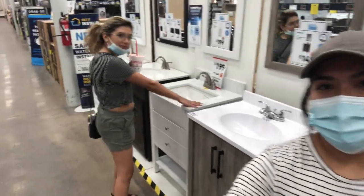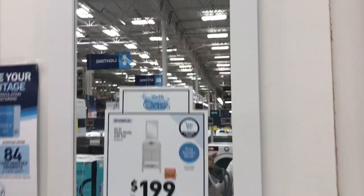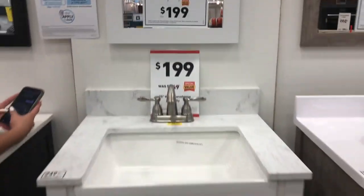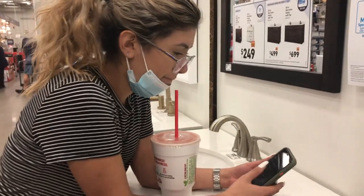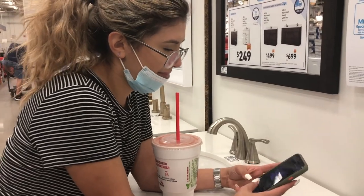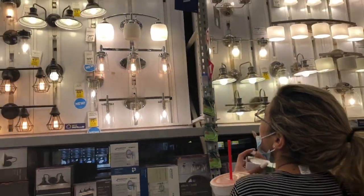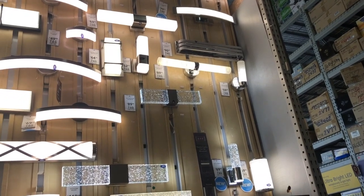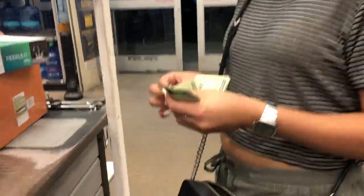After what seemed like forever, we actually found the vanity. It came with a mirror, was only $199, and the top was actually marble! Now we're choosing the light fixture. I always recommend doing this at the very end because they don't have many options with the vanities — you want something that matches, so get the vanity first and then your light fixture. Tomorrow is the big day when we get to do the fun part!